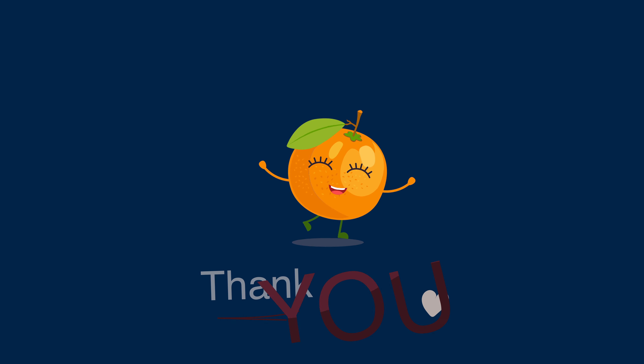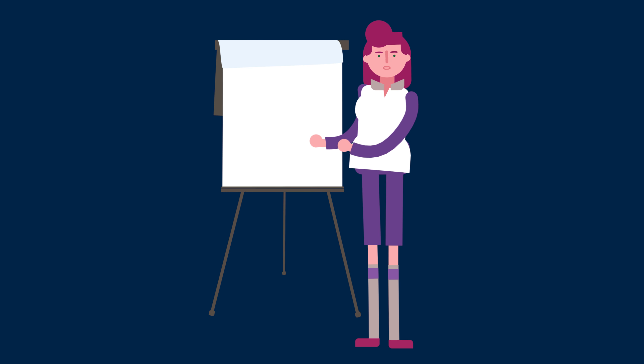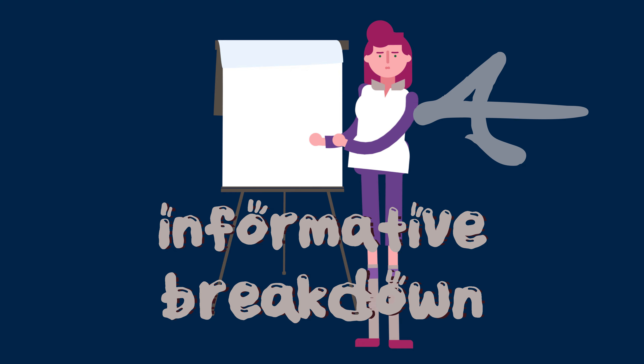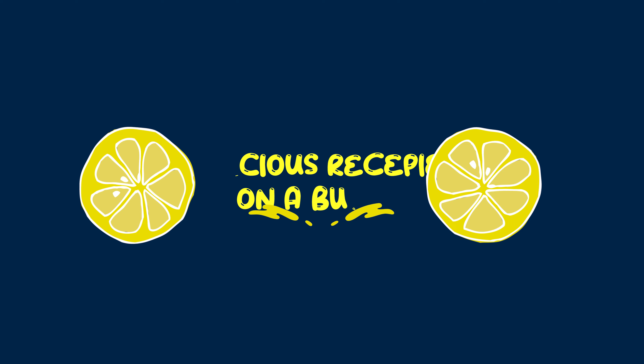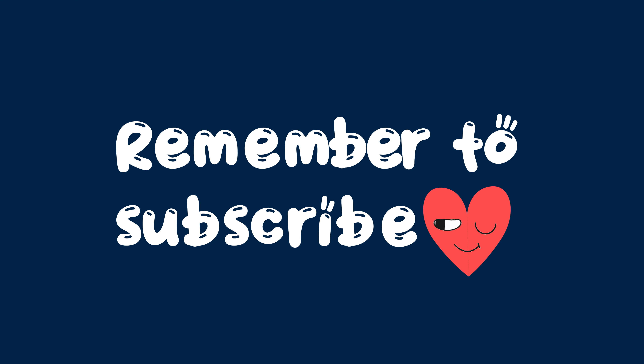Thank you so much for joining me this week for grocery shopping, prepping, and cooking our pulled pork, all while considering the macros and expenses. I hope the breakdown of this process has been informative and most importantly, motivating for your own meal prep adventures. For more delicious meal prep recipes on a budget along with helpful tips and tricks, remember to subscribe, and until next time, happy prepping!